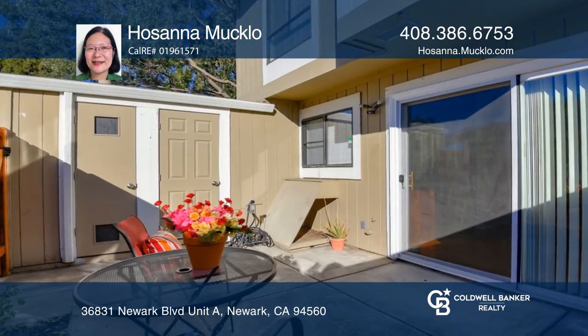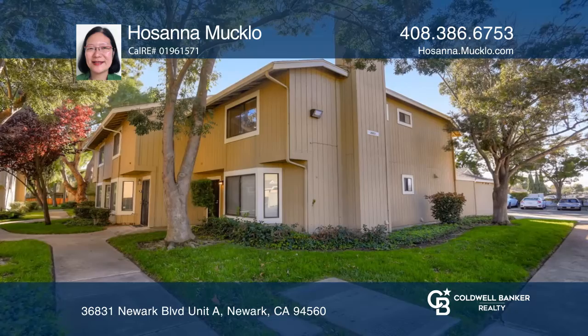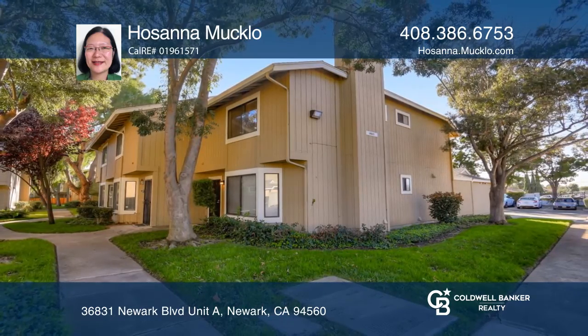There's an open floor plan, good-sized rooms, an in-house laundry, and two-car parking. Check it out today with Hosanna Maklo.